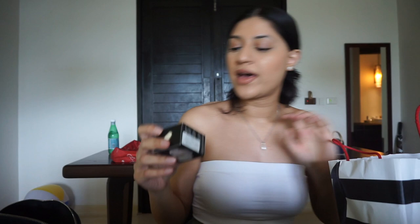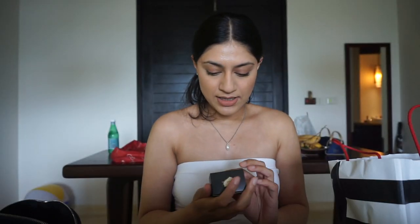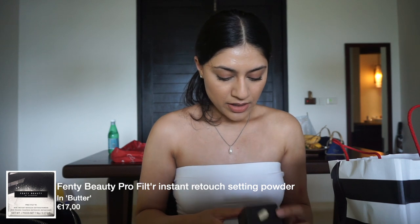The first product I got is from Fenty Beauty — it's the Pro Filter Powder, a setting powder in the shade Butter. I wanted the lavender one but they only had the full size in that color. I didn't want to try the full size right away because the products are quite expensive, and I want to be sure before committing to a full size. I'll look up the price and put it on screen.